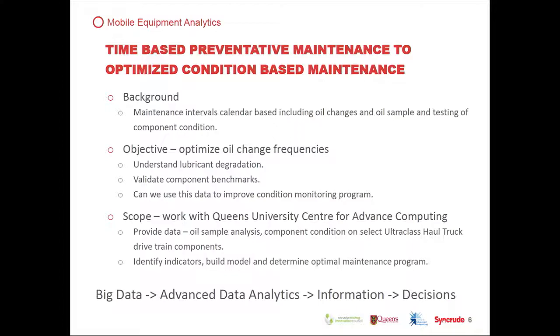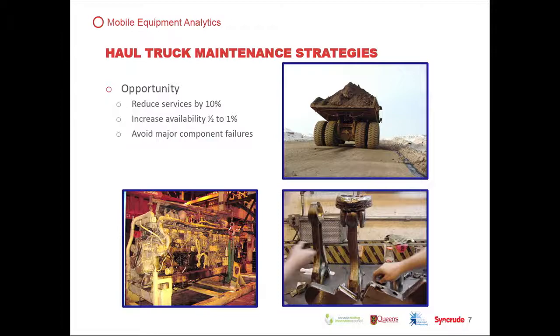The true opportunity for us is a 10% reduction in the amount of time equipment is in for servicing, increasing availability by half to 1% — which in our fleet is effectively a whole new truck — and avoiding any major failures. These failures can be very expensive; one pictured here cost over a million dollars.